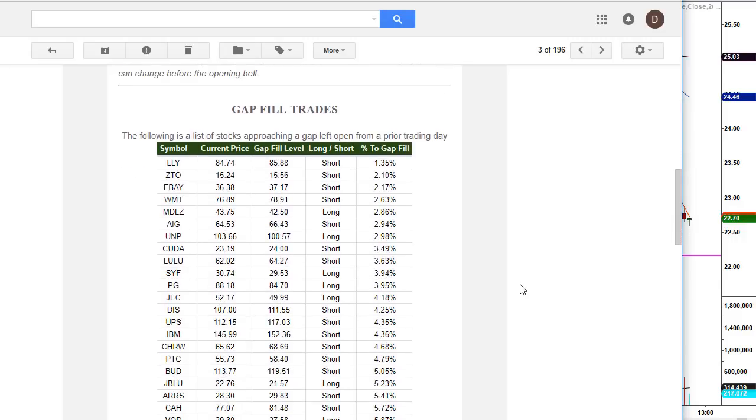Also included in this email is a list of gap fill trades that are approaching their gap fill levels. At the time I make this video, there are a couple more approaching their gap fill levels. Let's go over to the charts and look at the two stocks that hit their morning gap levels.